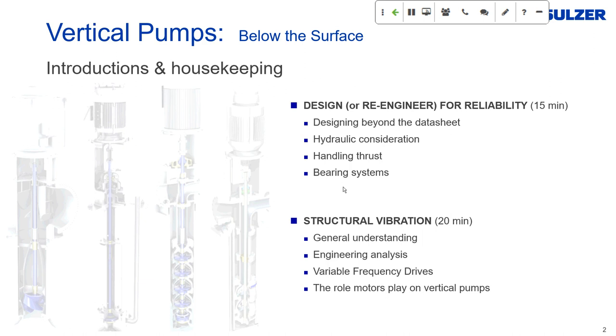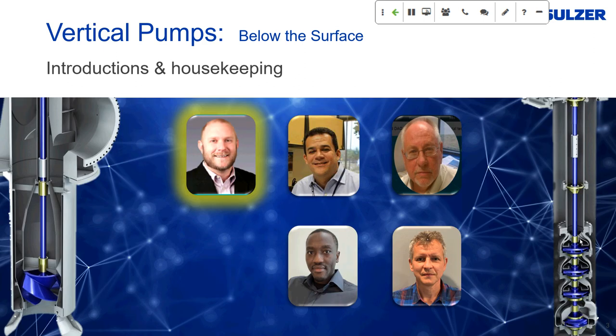Welcome everyone to our latest webcast. A sincere thank you to Pumps and Systems for such a great platform for interacting with our rotating equipment colleagues. Vertical pump technology is a broad topic, and today we'd like to focus on discussing reliability, design, and the unique vibration issues that persist in vertical suspended pumps. I'm Seth Tate, a retrofit specialist and technical advisor at SELSER. It's a great pleasure to bring this panel of experts together — welcome to Marcus, Bob, Elvis, and Dan.